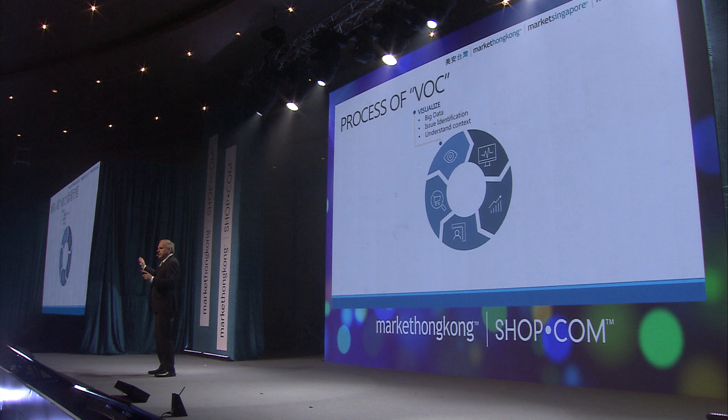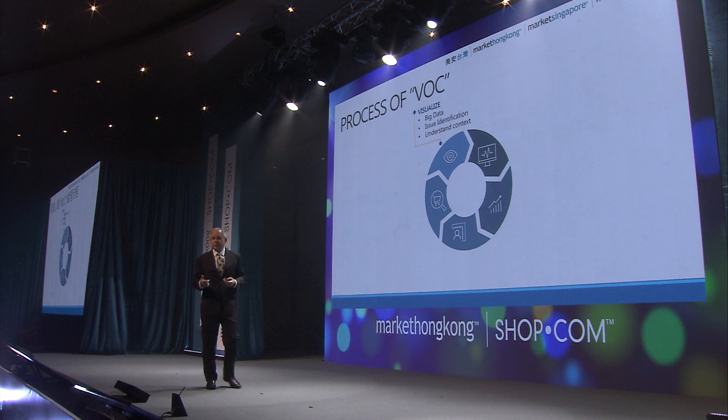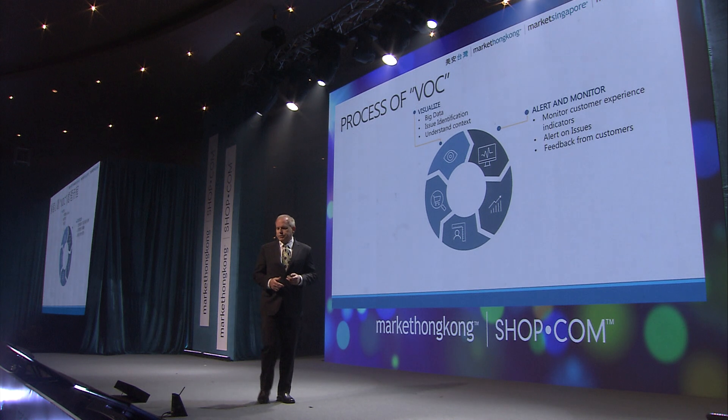A lot of times we don't get direct feedback, so we watch what is happening with the customer and use that to optimize our business processes and make decisions to improve our websites. First, we use big data — I showed you all that monitoring information. We pull it in and analyze issues or things that are working well. We also alert and monitor: alerts are easy if a server's having problems, but what if a customer is stuck in checkout?